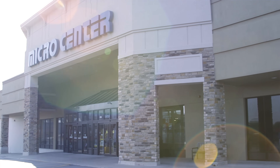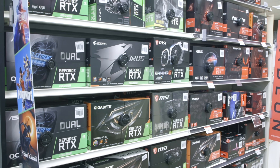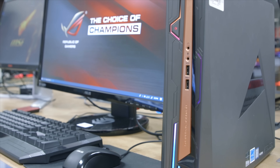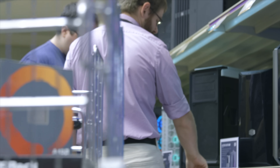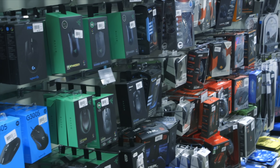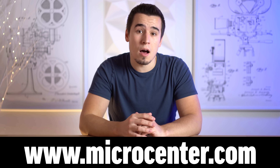Micro Center has 25 stores nationwide with an impressive variety of electronics, from gaming, VR, computer parts like processors, graphics cards and everything else needed to build a PC. They also have a huge variety of desktops, laptops and all the accessories that you need. Not only that, but they also have highly trained staff and low prices. Check out a local Micro Center today to get your hands on a variety of products before purchasing.